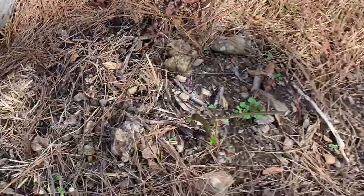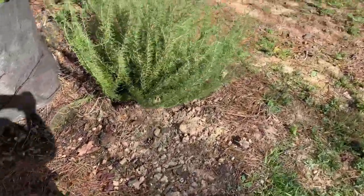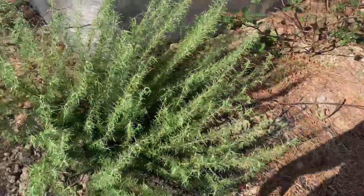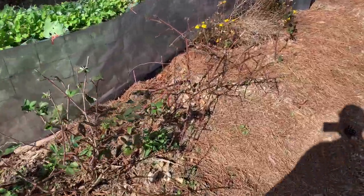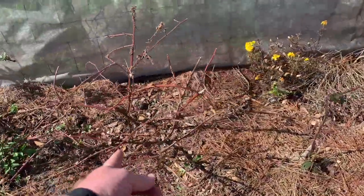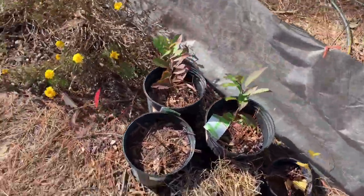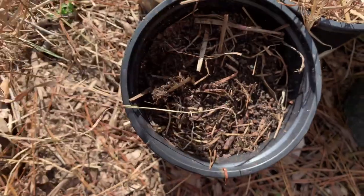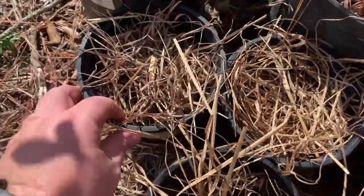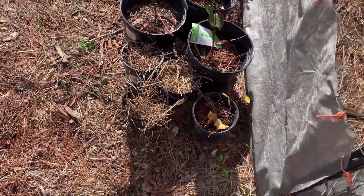I've got some new growth coming up on these blackberry bushes here. I'm transplanting this rosemary from the front to here. These blackberry bushes don't look like they're making it though. Over here are some of those Little Henry sprouts I pulled up. And these right here are some white acorns - they sprouted so I planted them in here, hopefully they'll come on up.